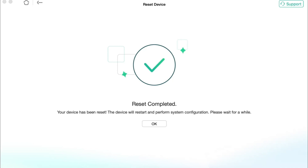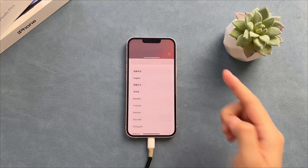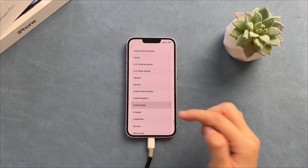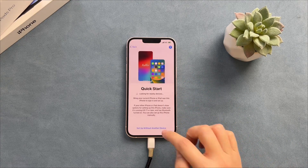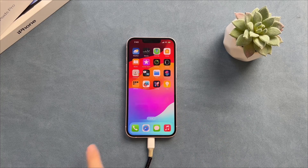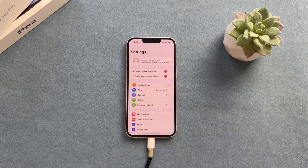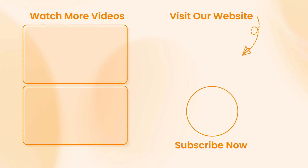When the utility shows the Reset Completed screen, set up your iPhone as a new one without any annoying notifications. Hope that all the tips were useful. Don't forget to subscribe to our channel, like this video, and share it with your friends on social media. Thanks for watching and see you soon.